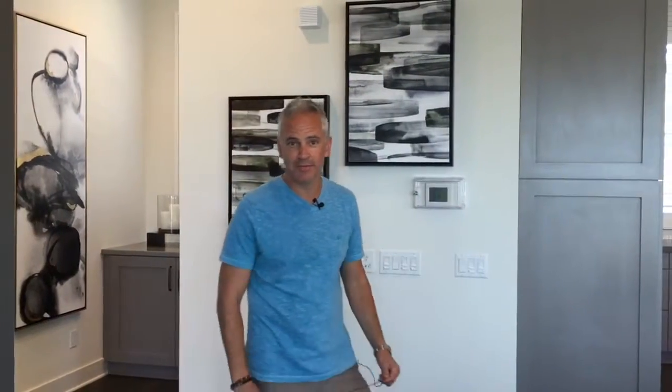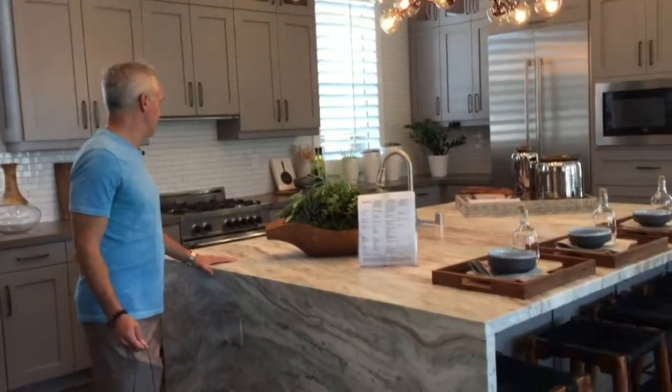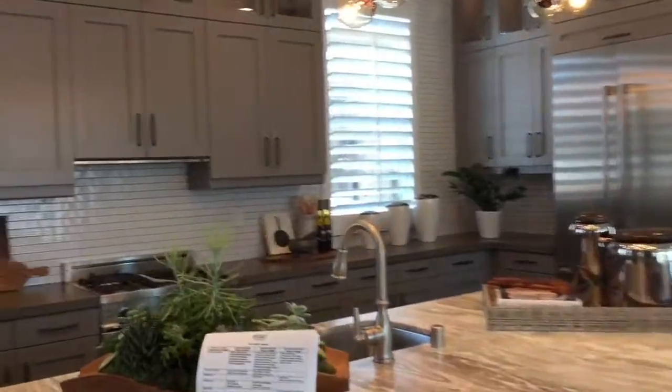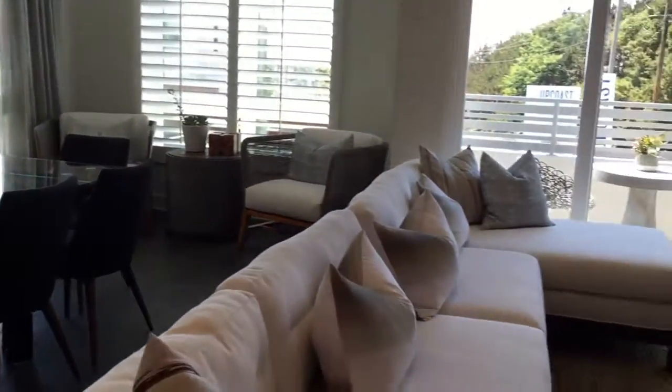When you come up here, you won't even believe it — this is like a ballroom, it's so much space. Everything is wide open. This island is huge, probably the largest island I've ever seen in any new construction. Look at the cabinetry, the windows, tons of storage in the kitchen, full-size dining room table, and the media center.